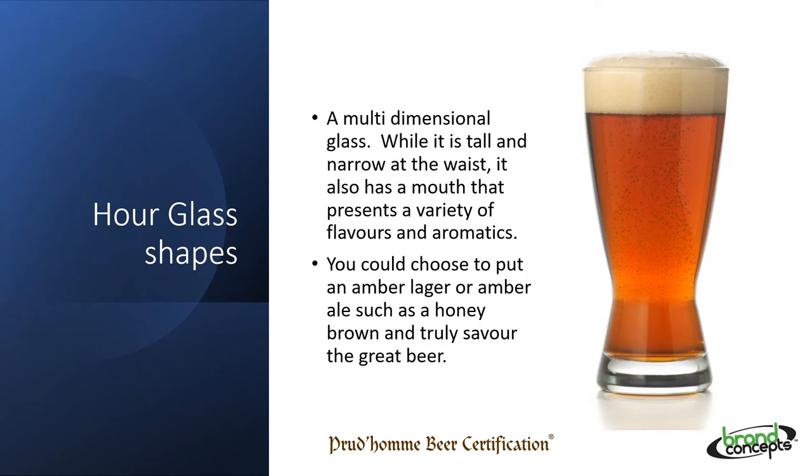This is a very diverse glass that we seldom see in market. A multidimensional glass — while it is tall and narrow at the waist, it also has a mouth that presents a variety of flavours and aromatics. The broader base allows for a softer approach with more emphasis on mouthfeel and carbonation. The narrow midsection invites your hand to rest there, warming the beer up considerably. The outward taper at the top creates more opportunity for malt-forward beers to excel. You could choose to put an amber lager or amber ale such as a honey brown and truly savour the great beer.